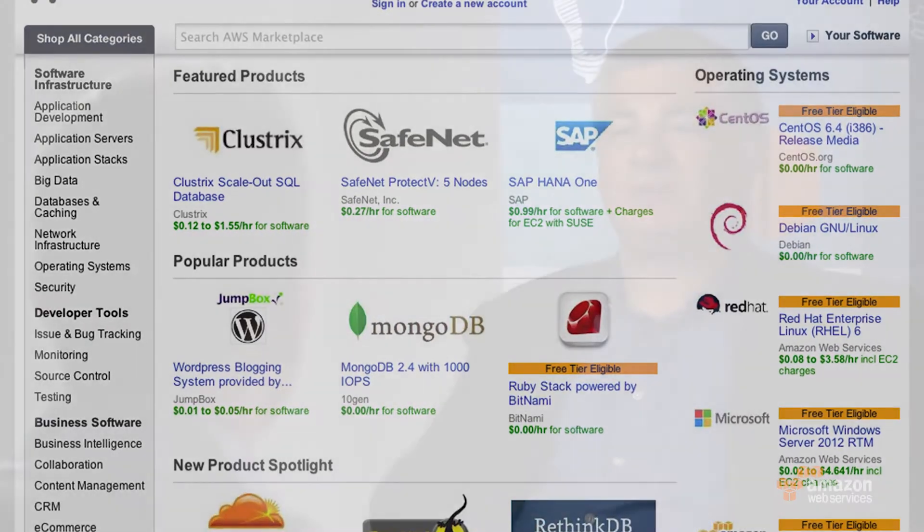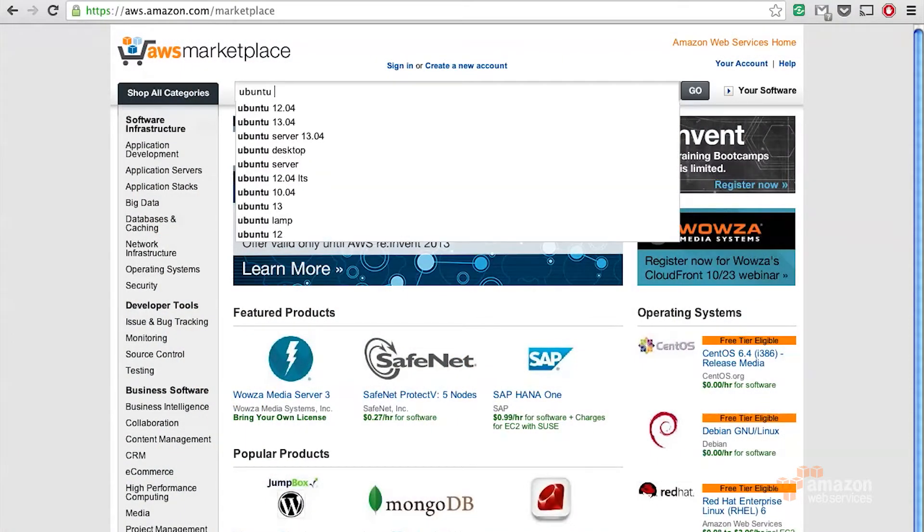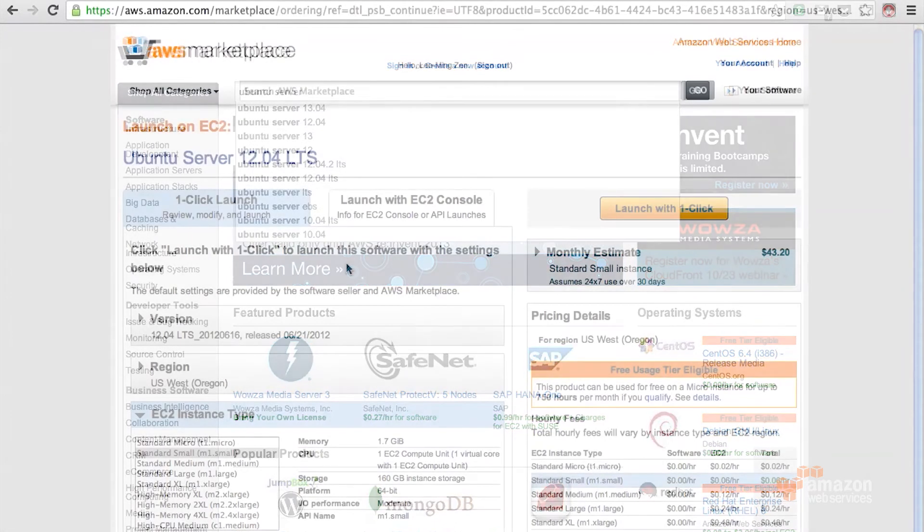We can look at the Marketplace from two sides — from the customer experience side or from the software vendor side. So let's start on the customer side. What do I see? Why is it better for me? AWS Marketplace is an easy way to find software. There are 24 different categories. You can search by that, search by name, and we have featured products. But equally beneficial is once you buy it, you can instantly deploy with one click.